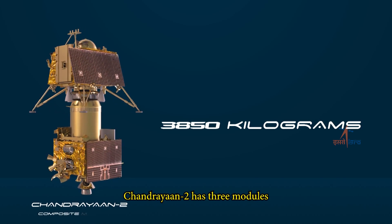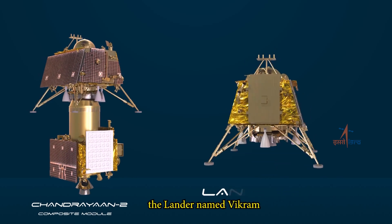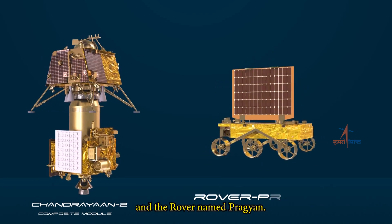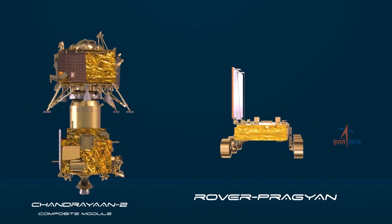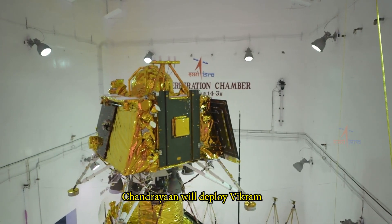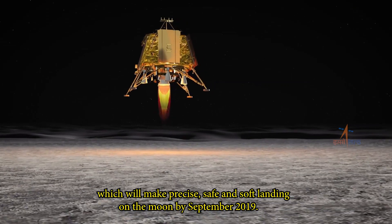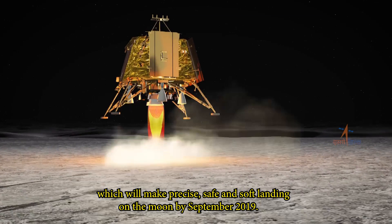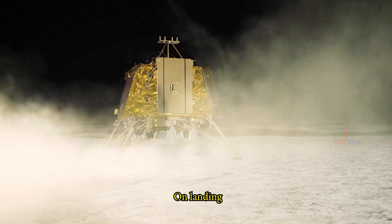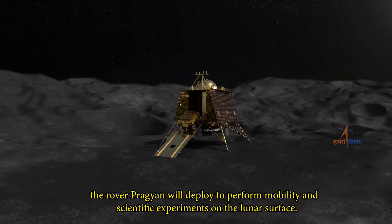Weighing around 3,850 kg, Chandrayaan-2 has three modules: the orbiter, the lander named Vikram, and the rover named Pragyan. Once in lunar orbit, Chandrayaan will deploy Vikram, which will make a precise, safe, and soft landing on the moon by September 2019. On landing, the rover Pragyan will deploy to perform mobility and scientific experiments on the lunar surface.